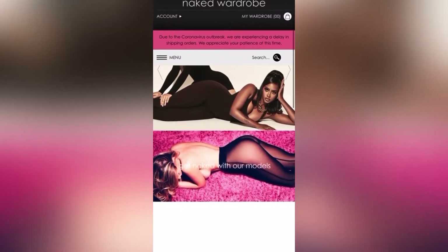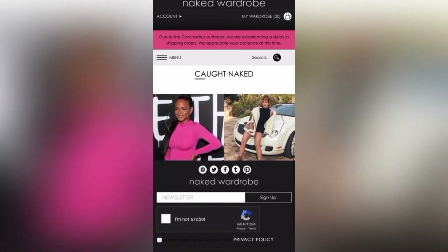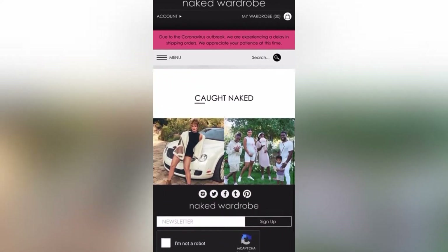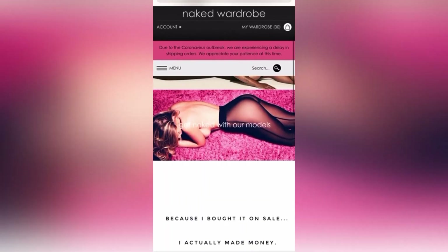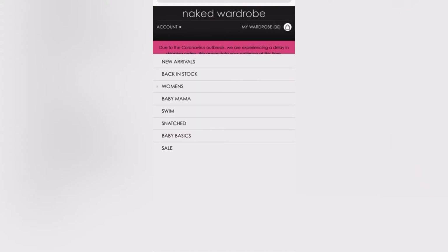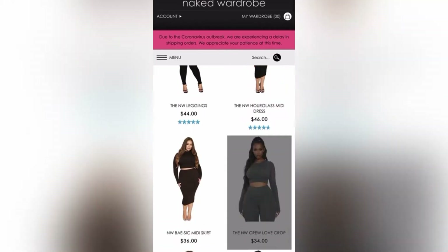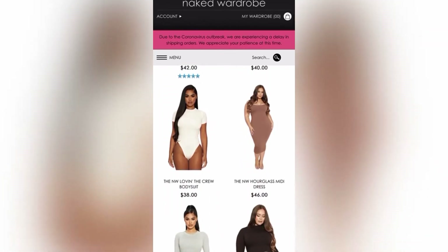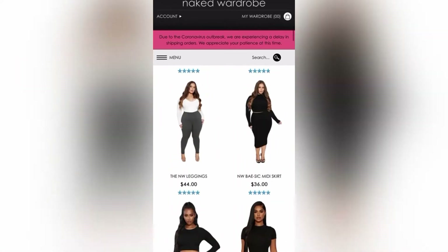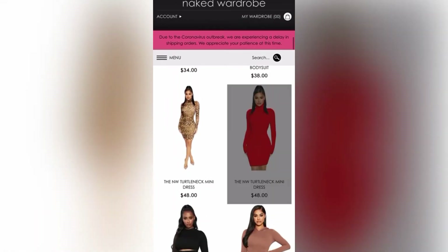This is nakedwardrobe.com — that is also the name of the clothing that they sell. This is the brand for ladies who love body con. This is the place where you can get a simple, sexy, form-fitting dress and a really cute leggings set. My only con with this website is that they do not offer express shipping, so if you're ordering items for a specific date, please plan ahead. All items take about five to seven business days.